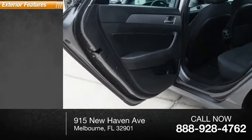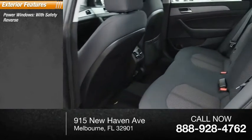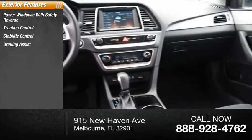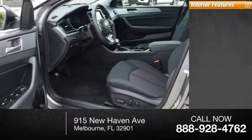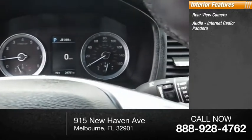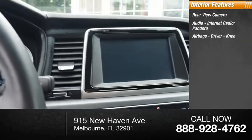Here are some of this vehicle's great options: power windows with safety reverse, traction control, stability control, braking assist, power brakes. Inside you'll find a rear-view camera, audio, internet radio, Pandora, airbags, driver airbag.